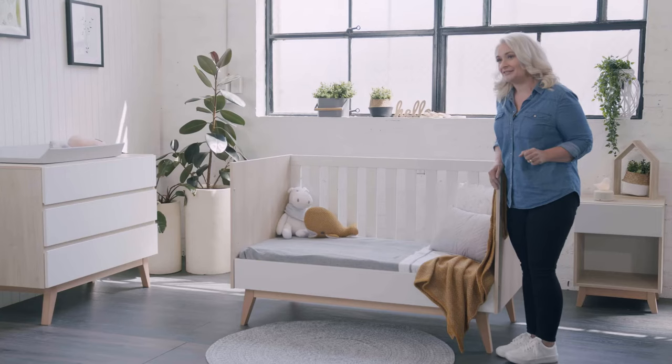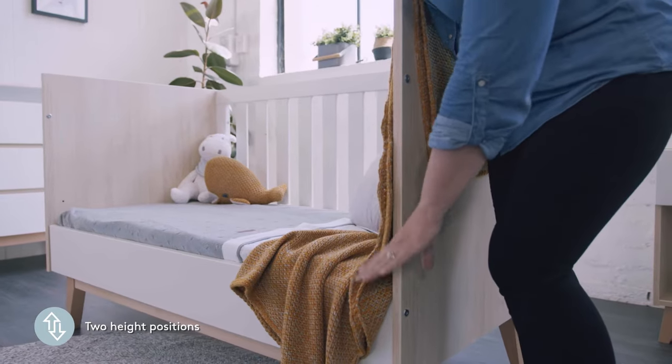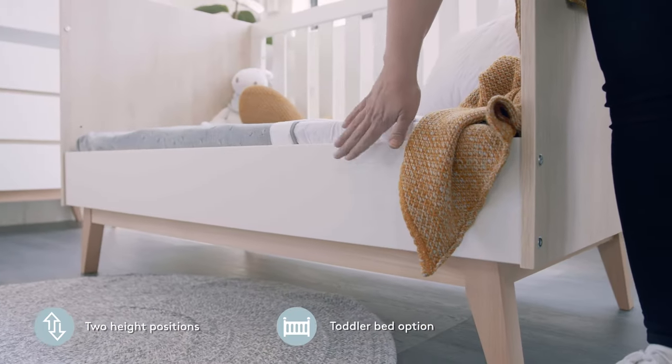The Tommy Cot has three-in-one functionality, with two mattress heights — one for bassinet and one for toddler mode. It easily converts to a toddler bed with the addition of this junior bed rail.